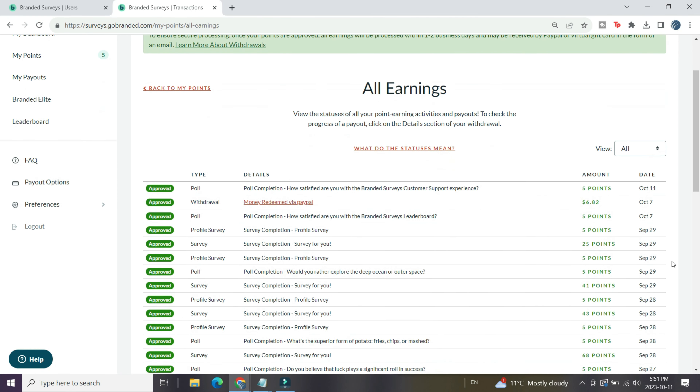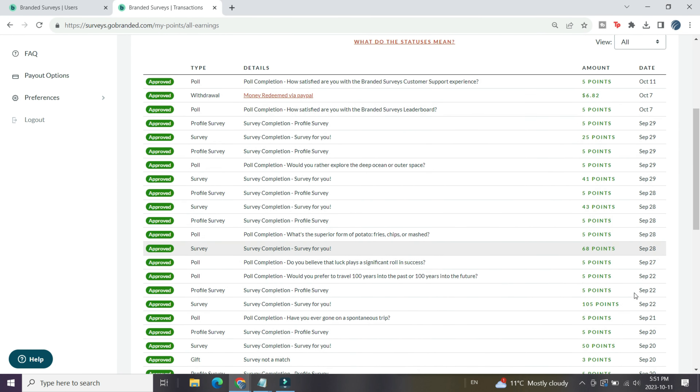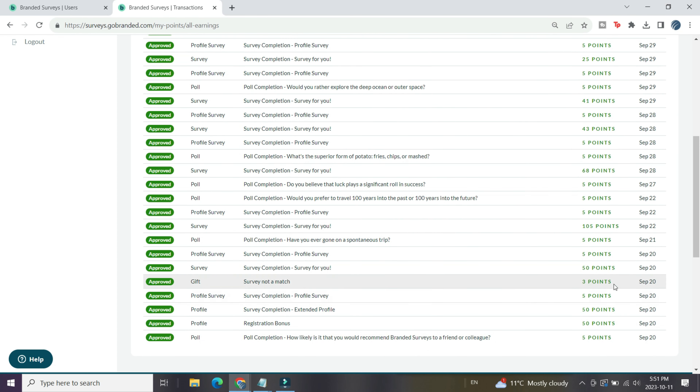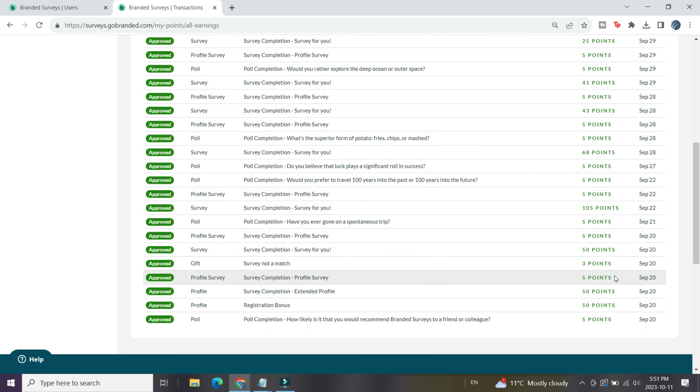Looking through my account history, you can see some of the surveys I answered were for 25 points, 41 points, 43 points, 68 points, 105 points, and 50 points. You also see a lot of five-point completions — that's for the daily poll. Every day when you sign in you can get a free five cents by answering the daily poll. Most of those surveys in my history were paying between 40 cents to a dollar.